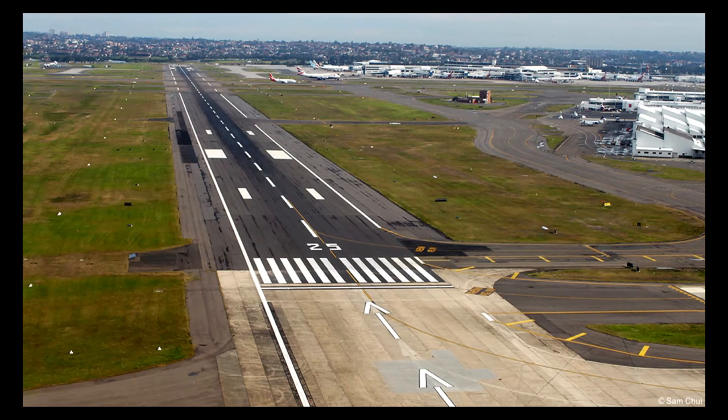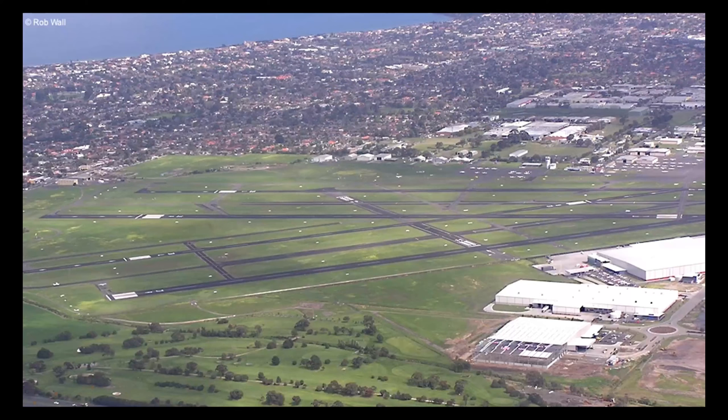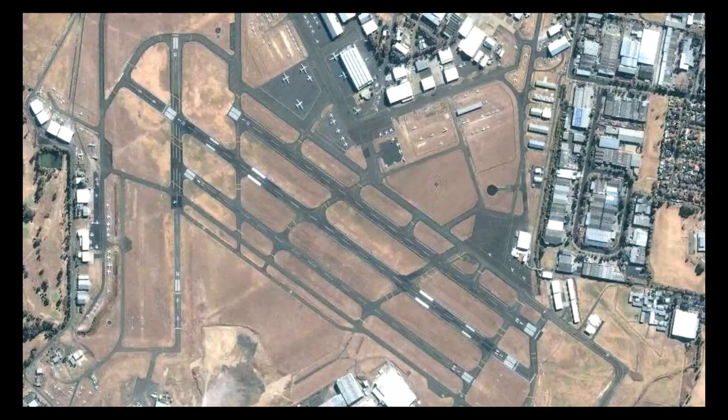At the threshold of all paved and where possible unpaved runways, there will be a runway designator. It shall consist of a two-digit number which is the nearest ten degrees to magnetic heading. A pair of runways will be differentiated by adding the designator L or R to denote left or right runways. Should there be three runways, the centre one shall be designated with the letter C.